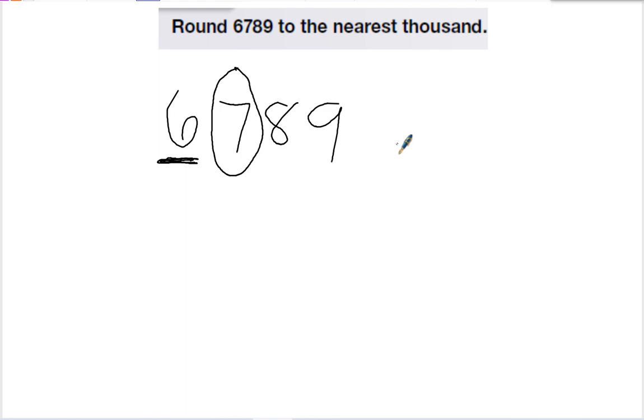If the number that I circled is 5 or more, we round the number up. If it's less than 5, then my thousandths place — in this case, the number I'm rounding — stays the same, and everything else rounds down to zero.